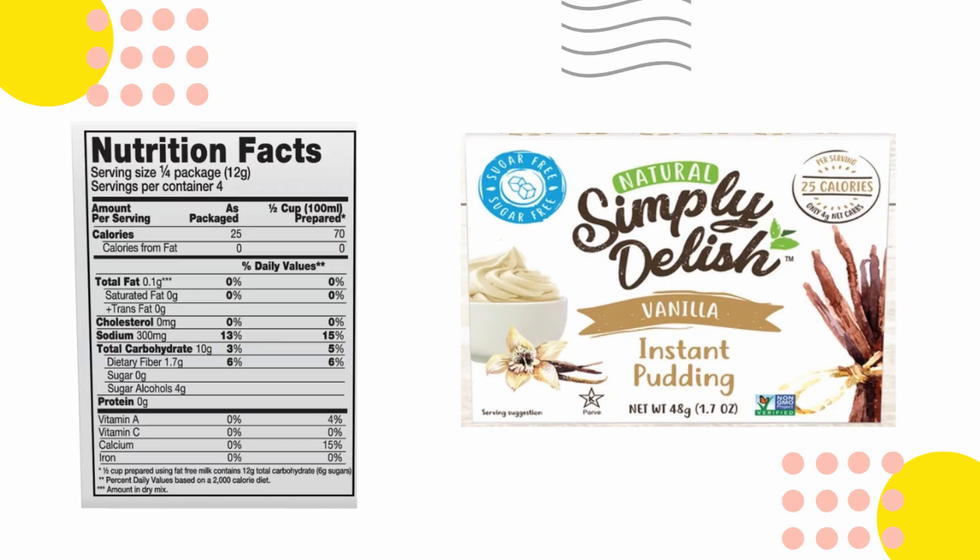Next we've got a vanilla instant pudding mix. I was actually looking for banana pudding just the other day because I was going to make something, but this will be interesting to try. I'm not a big pudding girl but I'll definitely give it a shot. I can't try this one on camera today.